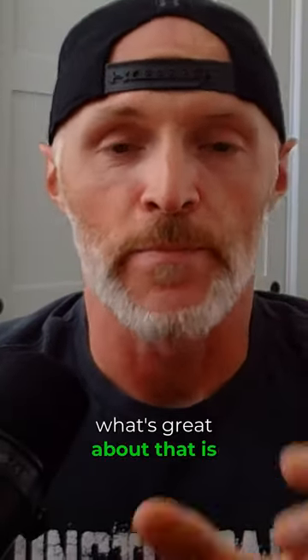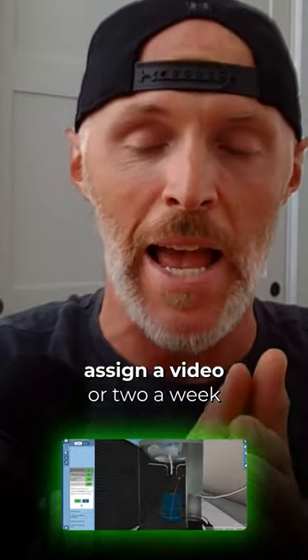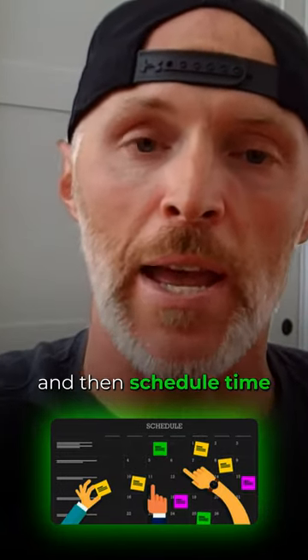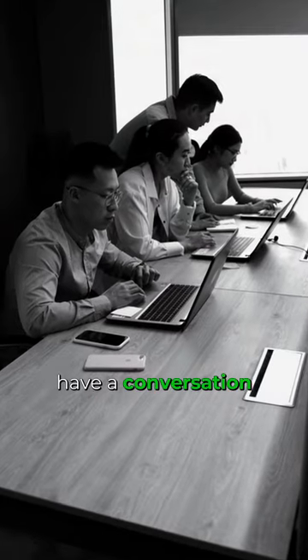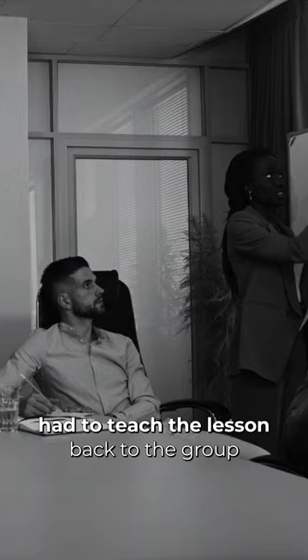What's great about that is you just have to assign the curriculum. Get everyone set up, assign a video or two a week depending on how long they are, and then schedule time to come back the next week, reassess that training, and have a conversation. We drew straws every single week.